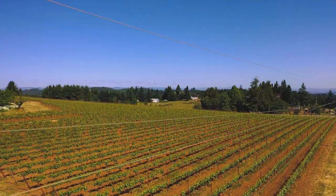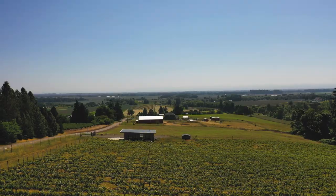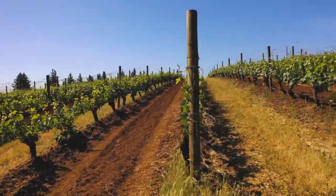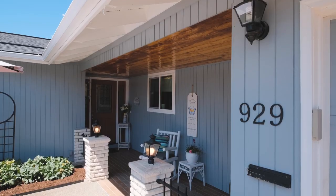We're coming at you from the heart of McMinnville, close to shopping, golf courses, and of course, world-class wine. This location rocks. Now let's go take a look at the house.